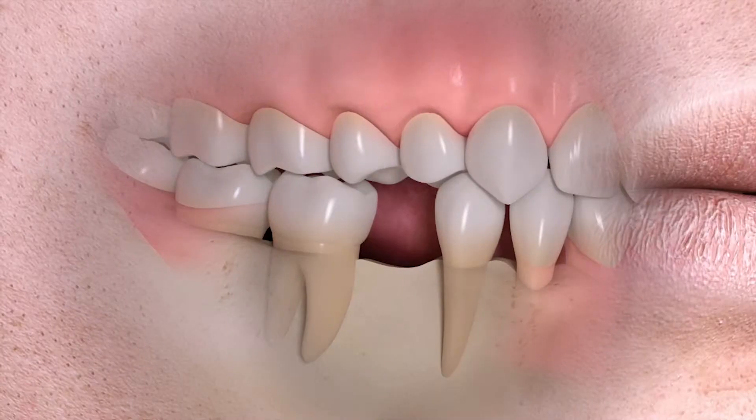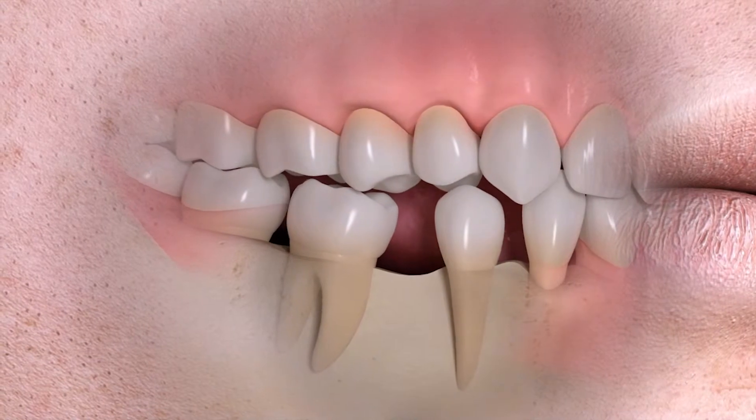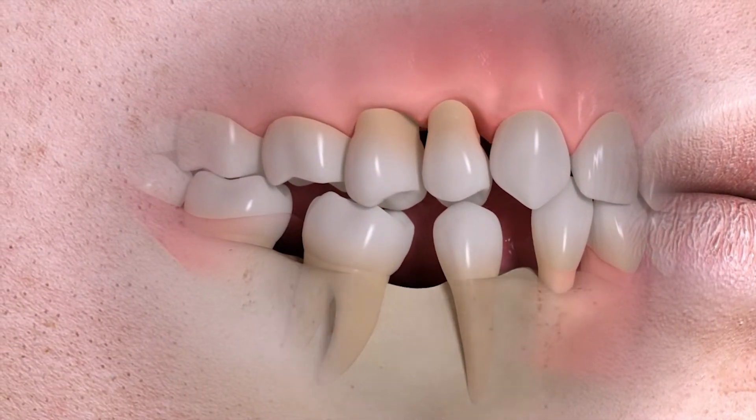One of the things that can happen by not replacing this root with an implant is you can start to have some bone loss in the area. That can reflect in people's appearance. If this happens enough in enough different locations throughout someone's mouth, it can cause them to appear aged prematurely. It certainly causes a concern for their function as well.